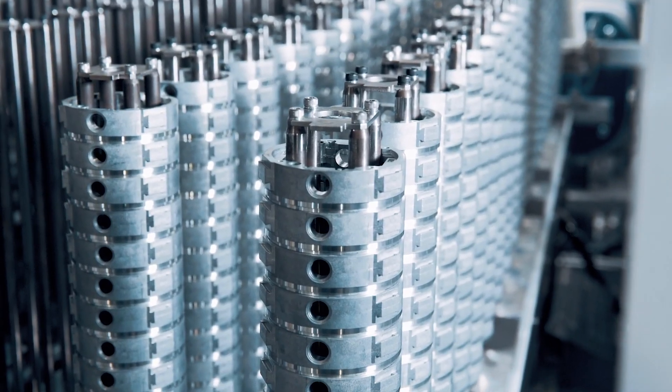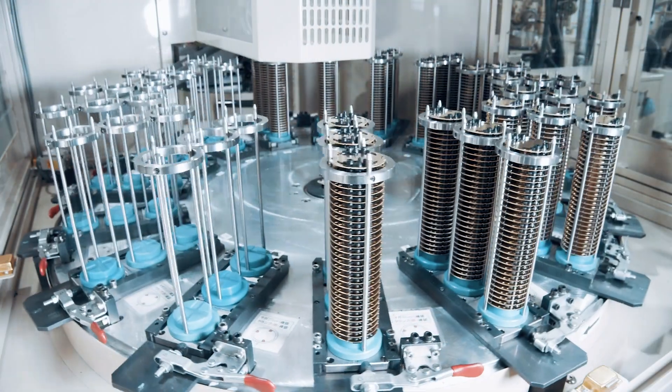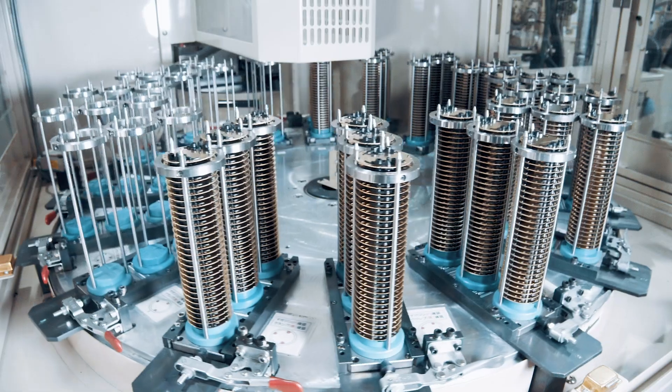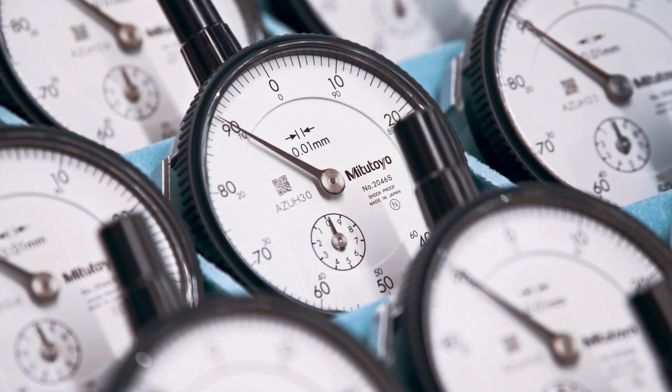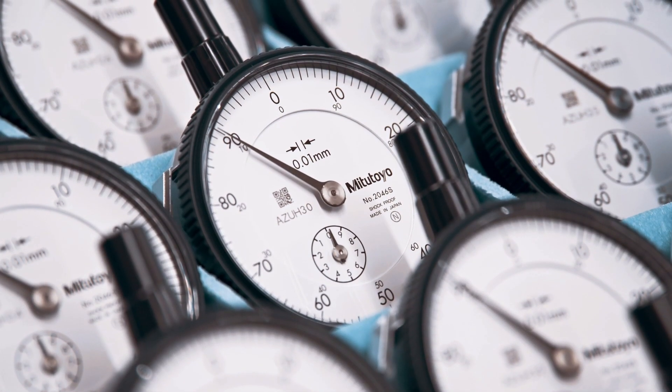Welcome to a special behind-the-scenes glimpse of what goes into manufacturing each Mitsutoyo indicator and the craftsmanship and precision engineering that makes Mitsutoyo indicators the most trusted across the globe.